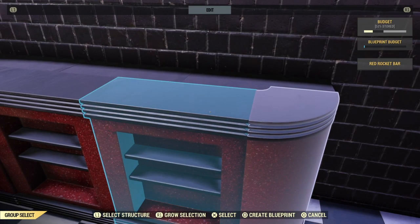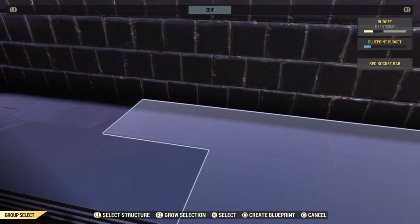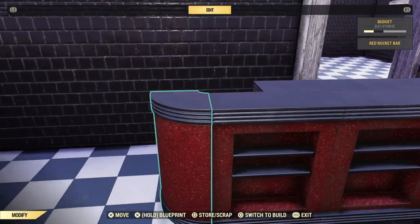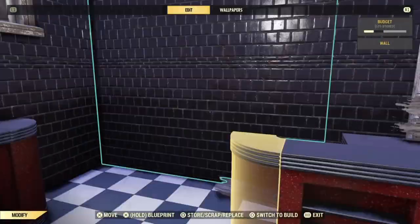If you want to blueprint this, it's super easy. Just leave the back end pieces out of the blueprint — the ones that you broke with the flamethrower. And then, when you place it down, you can just break the corner front pieces with the flamer trap, snap in the back ends, and you're done.